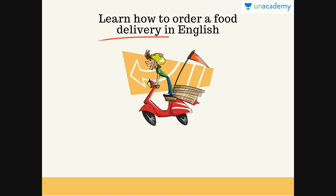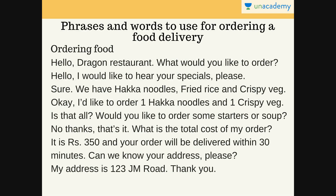So if you all have faced such a problem — that is, if you were tensed while ordering a food delivery — then this lesson is for you. So let's look at phrases and words to use for ordering a food delivery. Let's see how to order food.